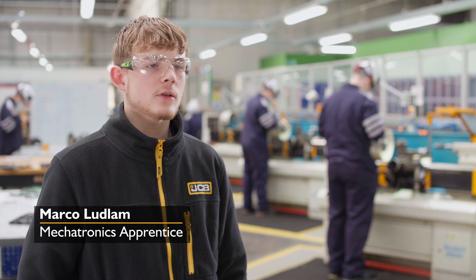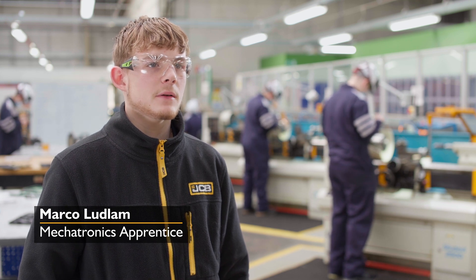Hi, I'm Marco. I'm on the Level 3 Mechatronics Apprenticeship and I'm part of the JCB Power Systems Maintenance Team.